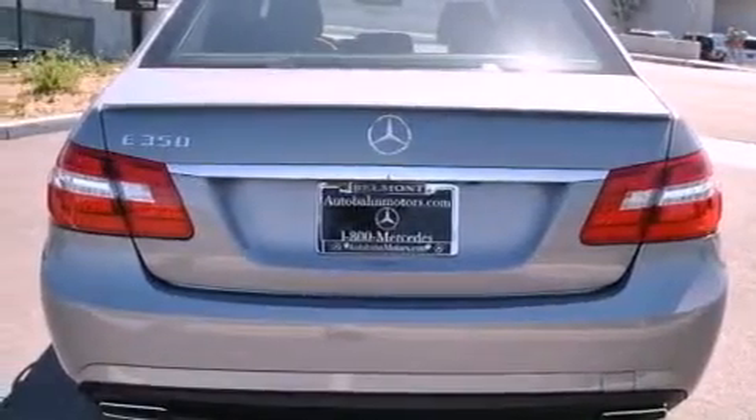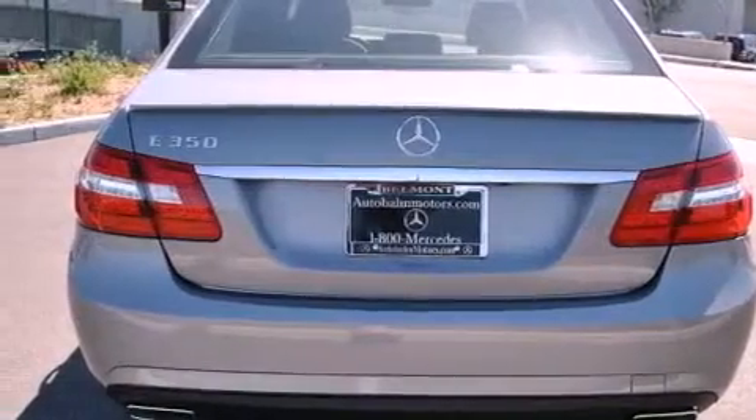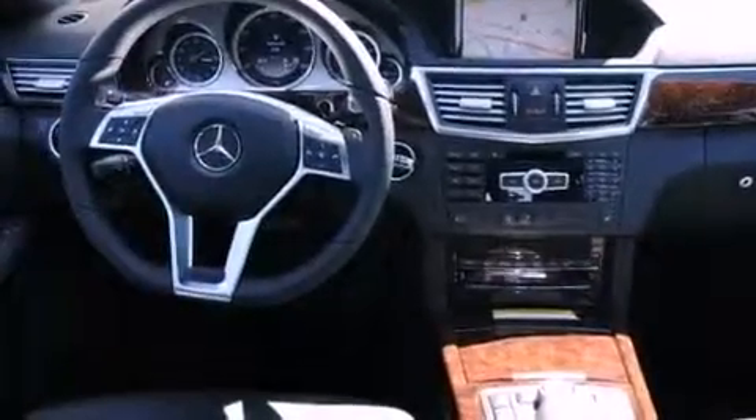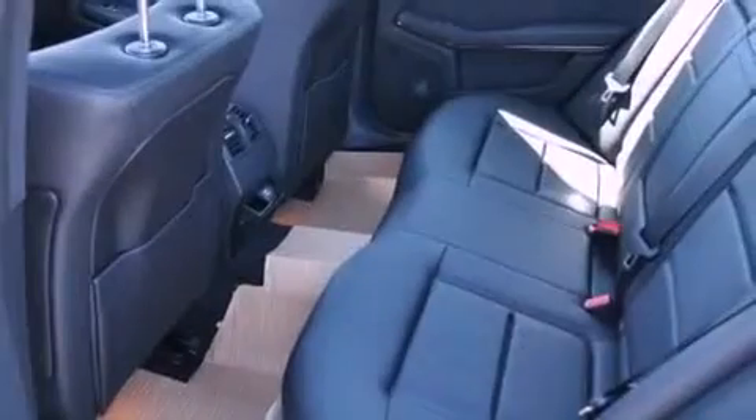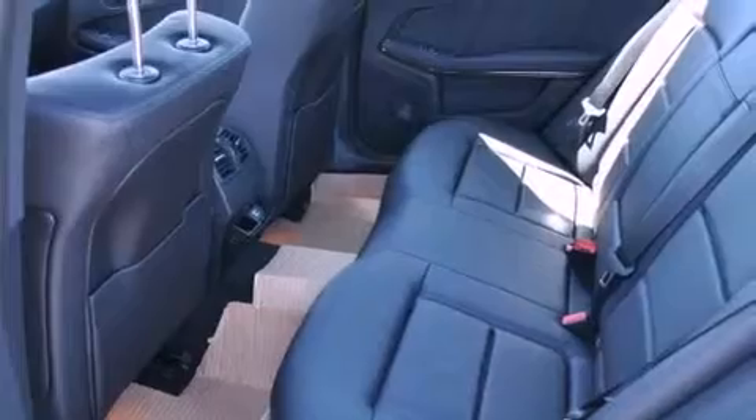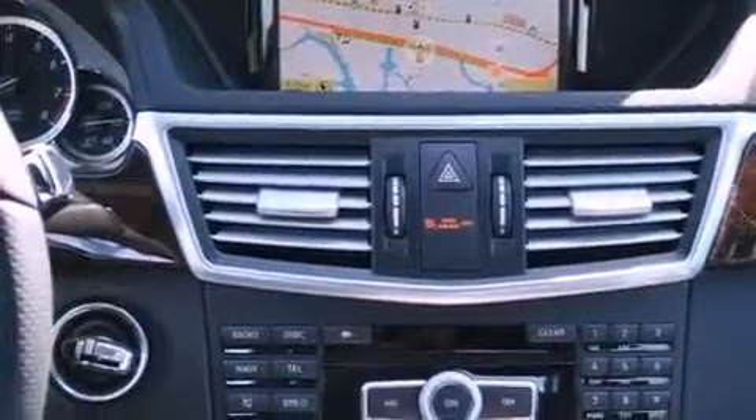Its top features and packages include the Premium One Package, a sport suspension, a navigation system, a rearview camera, a power moonroof, a Premium Audio System, and 100% commercial-free Sirius Satellite Radio. The heated seats can warm you up in seconds, keeping you and your passengers comfortable the whole trip.